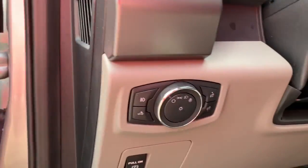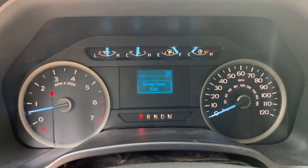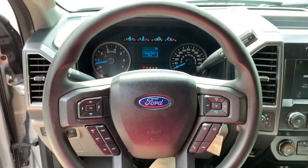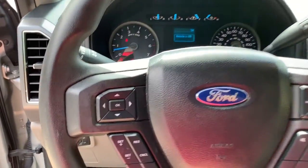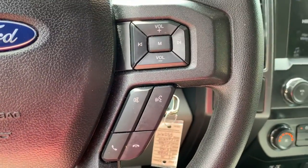Electronic stability control, four-wheel disc brakes, power steering. Get more out of a light-duty pickup than you ever thought possible. This F-150 is waiting just for you. Come in for a fun and easy test drive. Our team will make it the best part of your day.